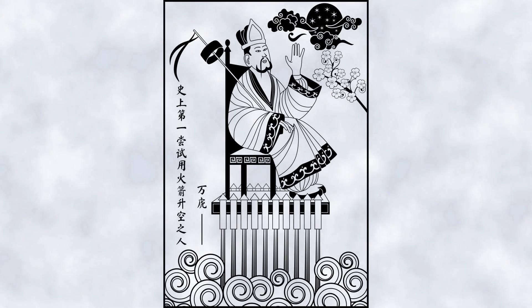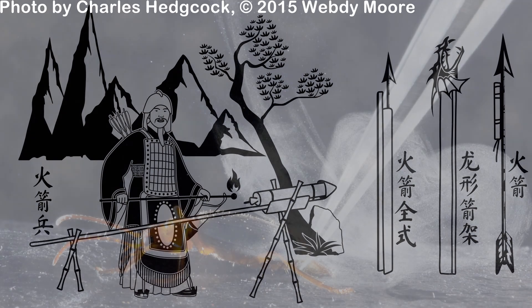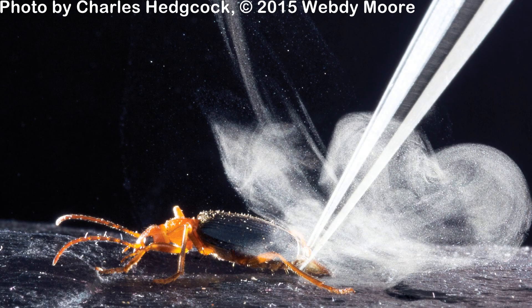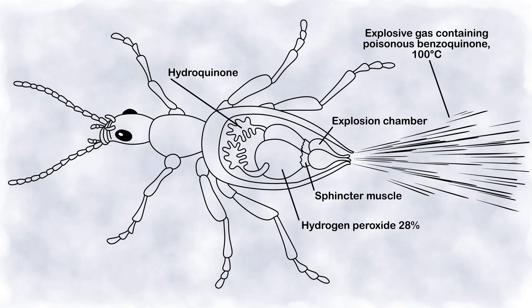It is always believed that the Chinese invented the rocket, but it was nature when it created the bombardier beetle. Bombardier beetles have an impressive defense system — they make their own explosive just before blowing it out by mixing two very reactive chemicals.